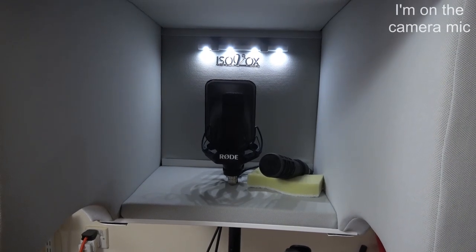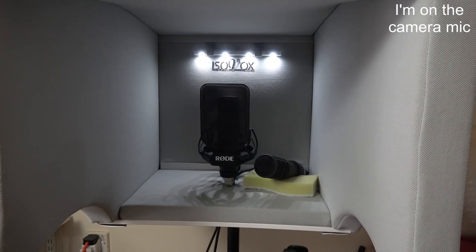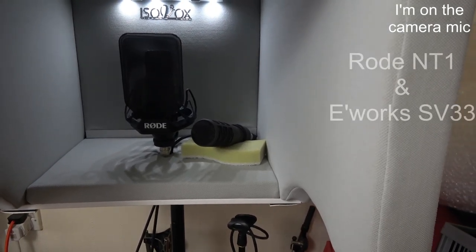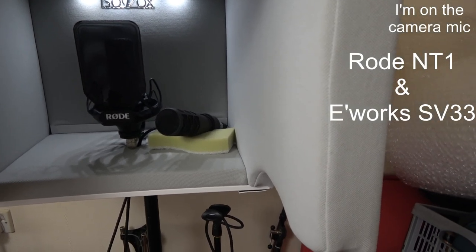We're going to use the IsoVox 2, which some of you have seen before, for some voiceover work, and we're just testing the difference between the Rode NT1 and the Earthworks SV33.